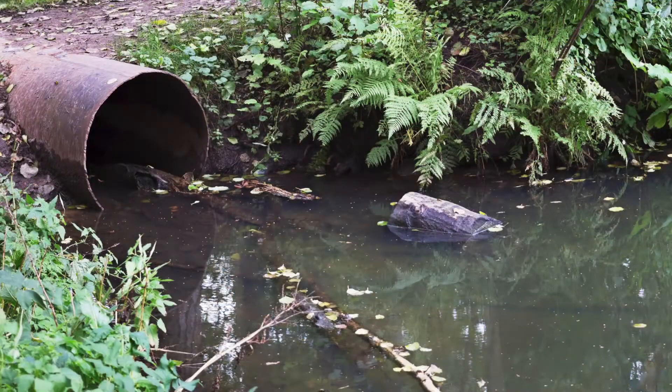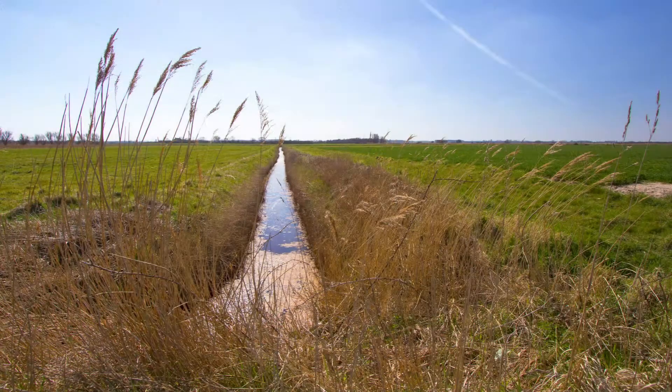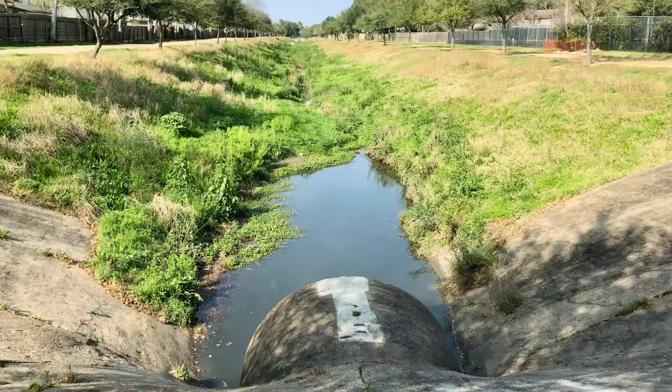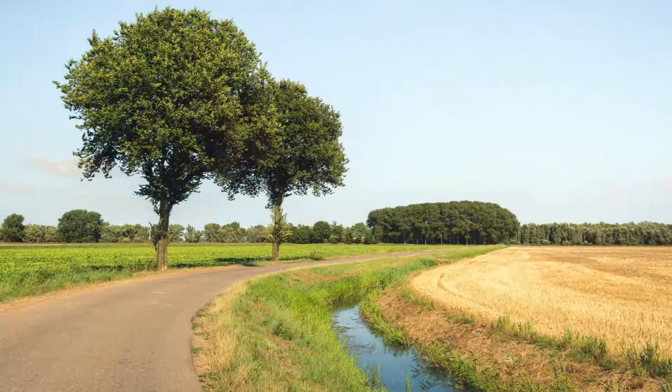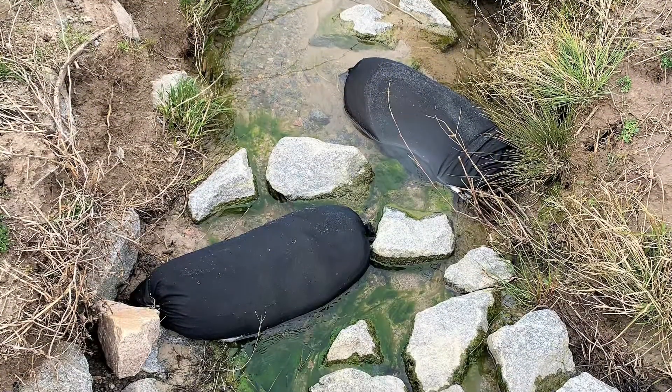But most ponds have these inflows — these streams, these ditches, these culverts — that bring a lot of water and nutrients with them into the pond, and this can greatly degrade water quality in your system. That's exactly what Utrisorb was designed to target.